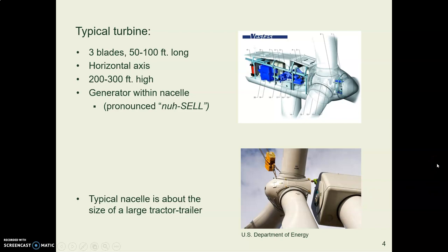In a typical wind turbine there are three blades. They are long — 50 to 100 feet, although some are longer nowadays — and they're 200 to 300 feet up in the air. Behind the blades is a thing called a nacelle, a housing that includes a generator. The wind turns the generator and produces electricity. This nacelle is about the size of a large tractor trailer rig.